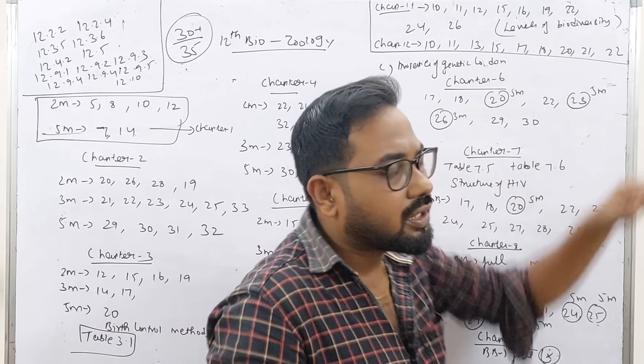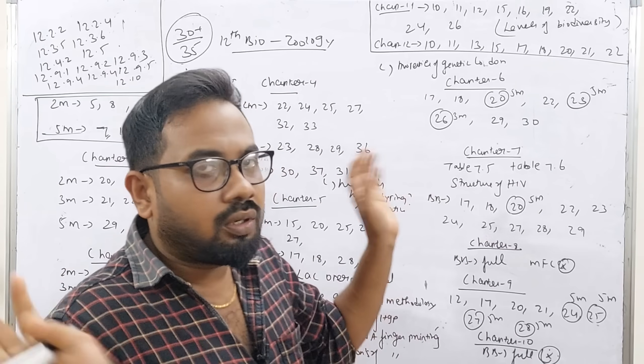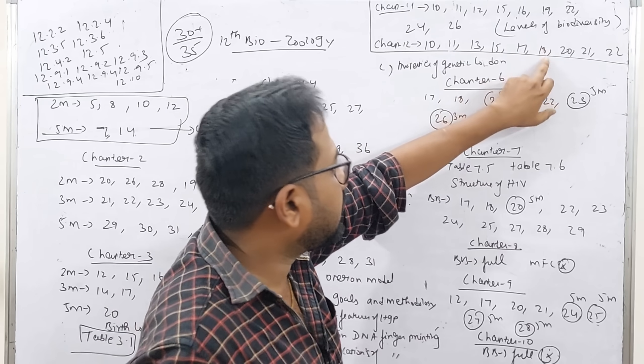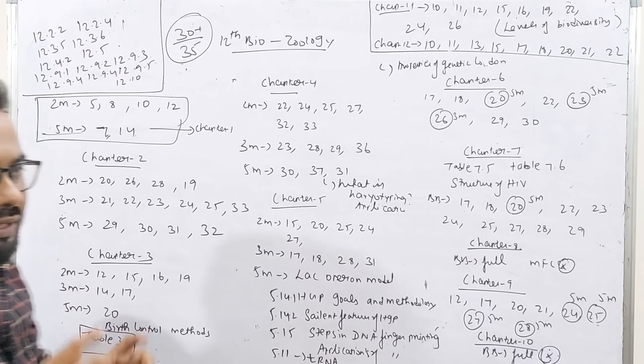Let's learn about the levels of biodiversity. Chapter 12 is the most important chapter. First book-back question numbers: 10, 11, 13, 15, 18, 20, 21, 22. This is the 3-mark tumor section. If you are here, you can read it.